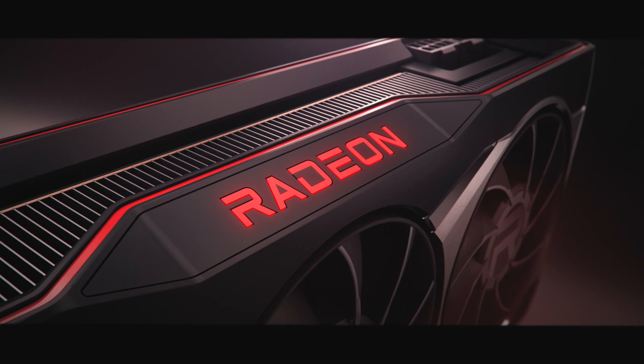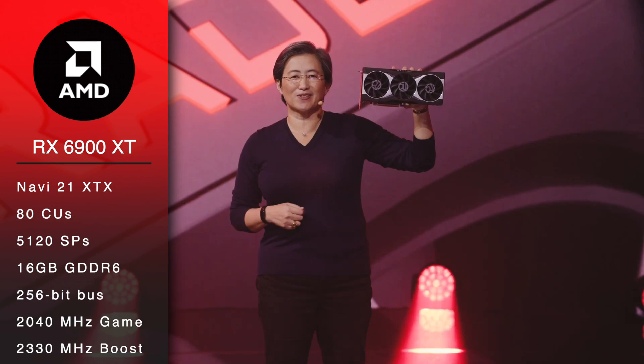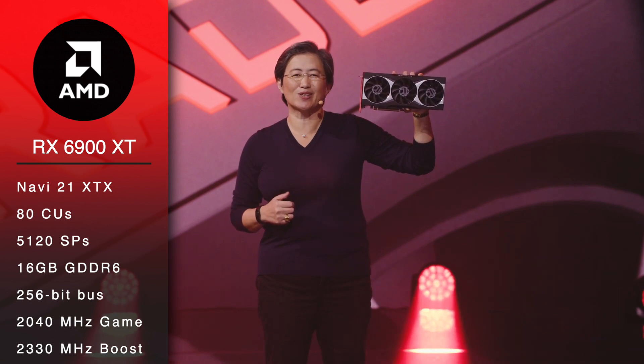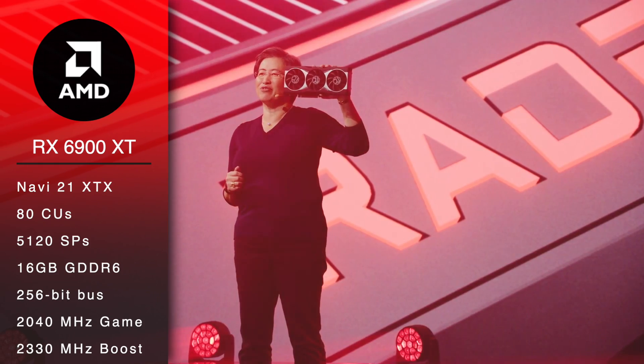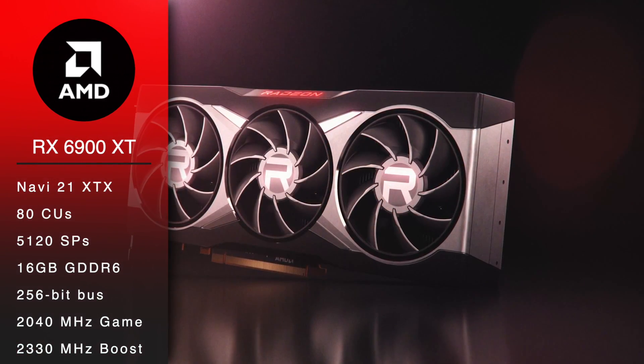A total of 5 models are now unofficially confirmed. RX 6900 XT is the flagship GPU with 80 CUs, 5120 stream processors, 16GB of GDDR6 and a 256-bit bus.